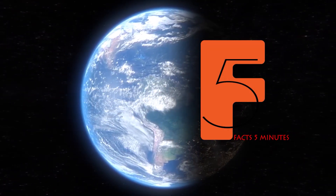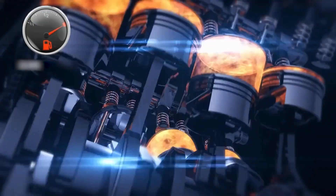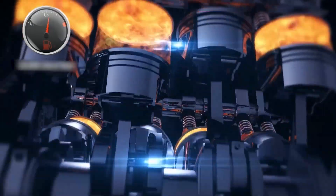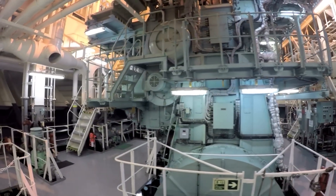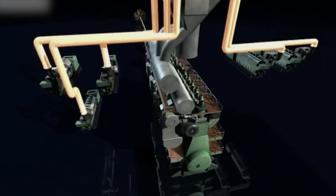Welcome back to Facts 5 Minutes. Today, we're going to explore a marvel of modern technology — the largest and most powerful engine in the world, one that might surpass even our wildest imaginations. This is not just a pinnacle of engineering achievement, but also a symbol of humanity's relentless progress and innovation. What is it? Let's dive in and discover it in this video from Facts 5 Minutes.